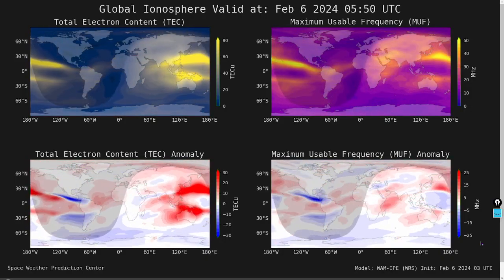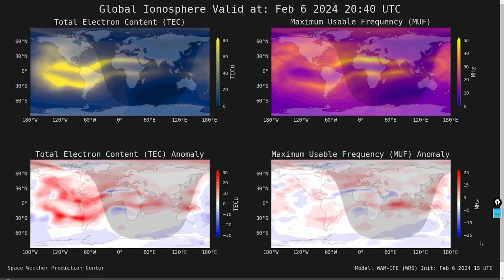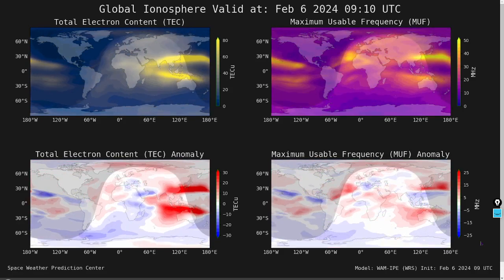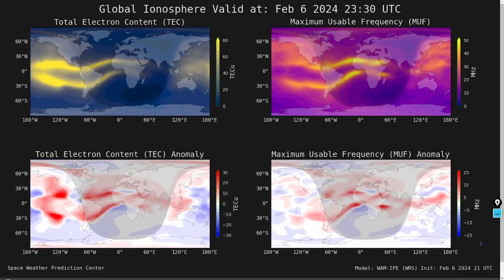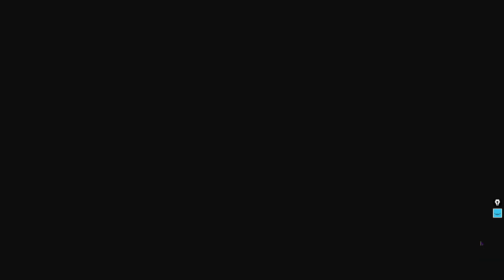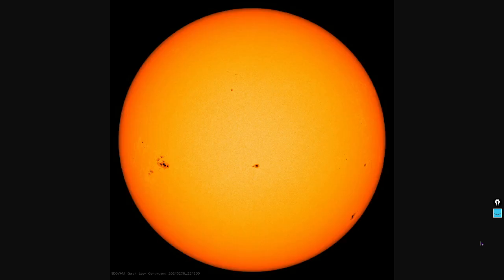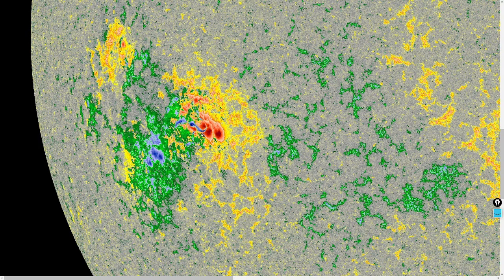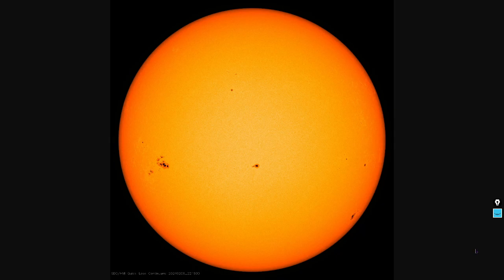We'll also show the global ionosphere nowcast, or WHAM — the Whole Atmosphere Model. GPS users should benefit from the left panes, and high-frequency radio users should benefit from the right panes. Here are our latest high-res images. This sunspot down in the southeast is beta-gamma-delta class. Look at the magnetic field shear there — that is a prime example of a ready-to-produce-X-class-flare-type sunspot. That is a major solar flare warning in effect.